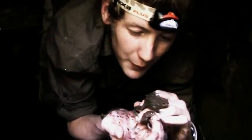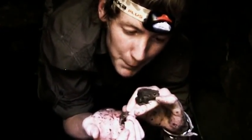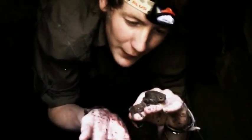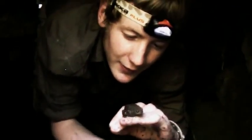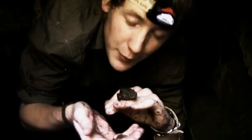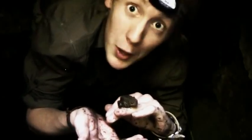These are Bufo Bufo, common toads. You can easily tell them apart from frogs because of their bumpy, warty skin. And they'll be down here in this dark, cool, damp place hunting their favourite prey of invertebrates like slugs and worms.